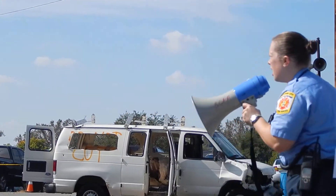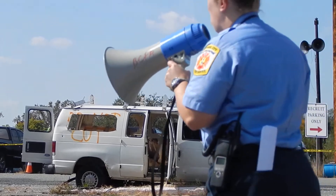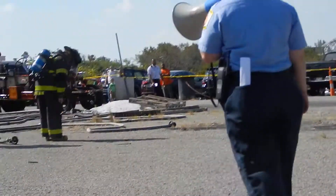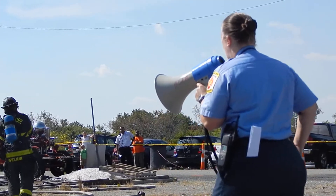Ladies and gentlemen, our crews are getting their gear on now to do the car fire demonstration. They're wearing full turnout gear, complete with SCBA. And then we're going to have another member come and light the fire. The crew from Engine 20 is going to have it for you.